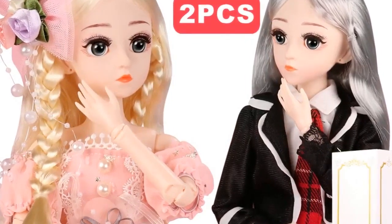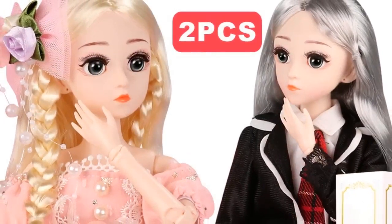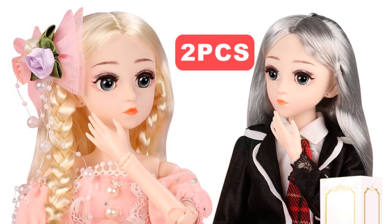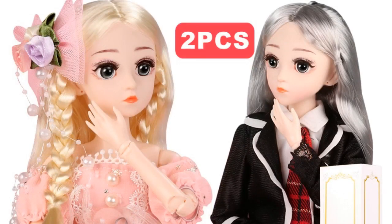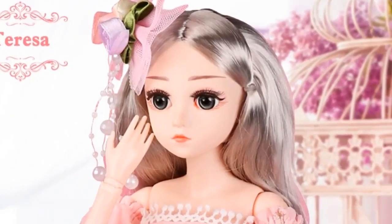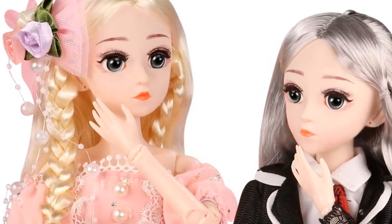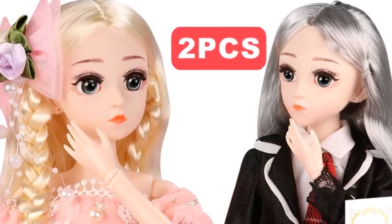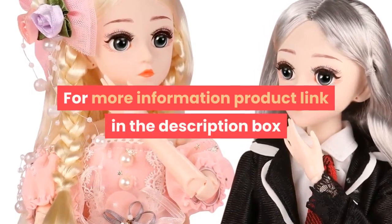Condition: In Stock. Gender: Girls. Battery: None. Fashion Item: 1/4 BJD Doll. Doll Height: About 45 cm, 18 inches. Shipping Weight: About 0.2 kg. Item: BJD Doll 19 Joints with Outfit, Shoes, Wigs, Dress, and Makeup. Doll Material: 100% Safe, Non-Toxic Plastic. Features: Cartoon, Educational, Model, Soft, Gift. Package: With Retail Gift Box. For more information, product link in the description box.